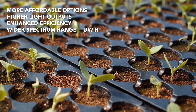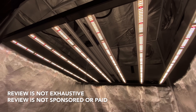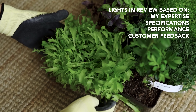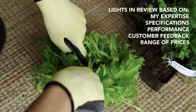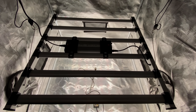It's important to note that this review isn't exhaustive and I haven't received any payment from companies to promote their products. The lights featured here are selected based on my expertise, the light specifications, performance, and customer feedback. To cater to growers with different budgets, I've included a variety of lights ranging from more affordable options to higher-end options. Links to the lights mentioned can be found in the description below.